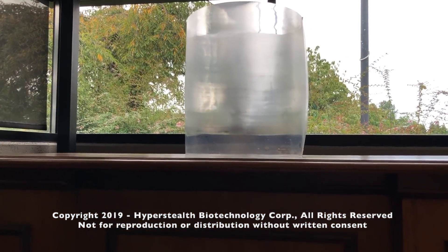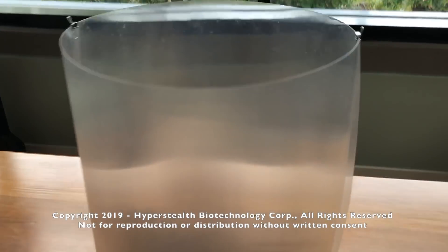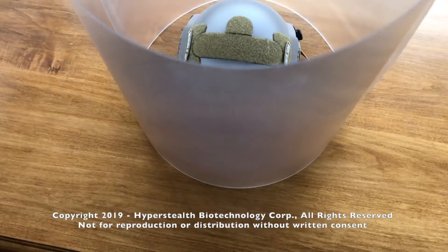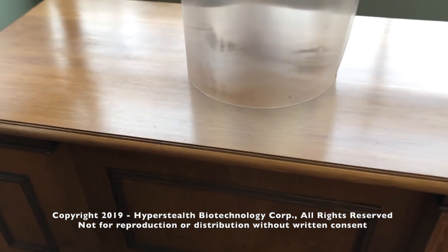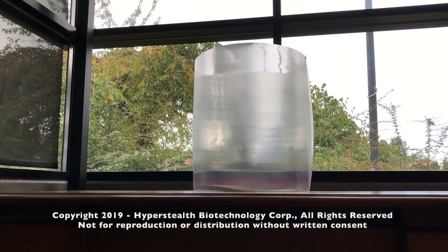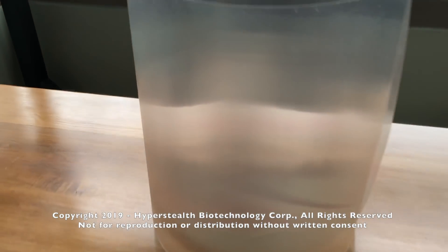I could edit these videos to make this much more impressive than it actually is, as there's a drawback to the cylinder or tightly curved approach in that it only hides the target at specific viewing angles and enlarges the target at equidistant or equal-distance viewing angles.